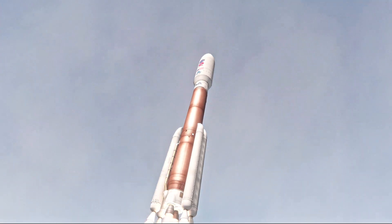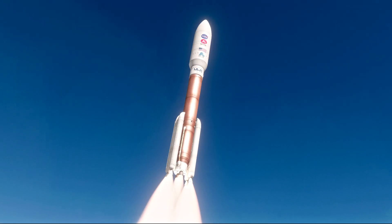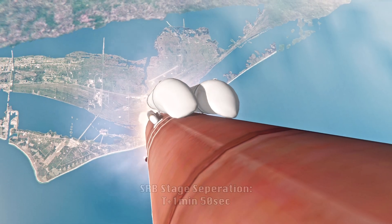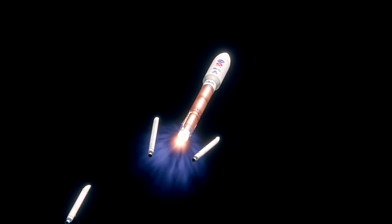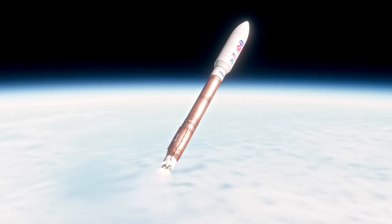Passing one minute into flight, the RD-180 is on the back end and performing as expected. Standing by for SRB burnout shortly. We have good indication of SRB burnout. The vehicle is now on full speed guidance, and vehicle body rates are responding to the radar.